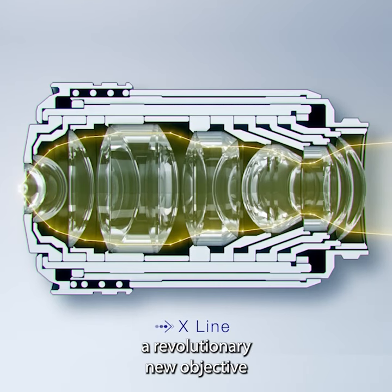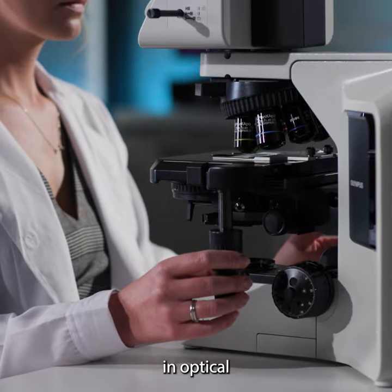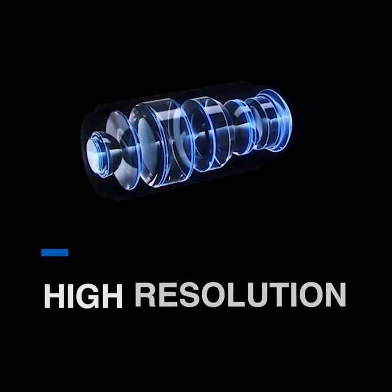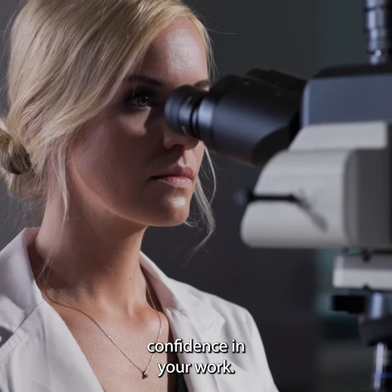That's why we have developed a revolutionary new objective technology that enables us to break barriers in optical performance. Improved image uniformity, better color reproducibility, high resolution and bright images all result in more confidence in your work.